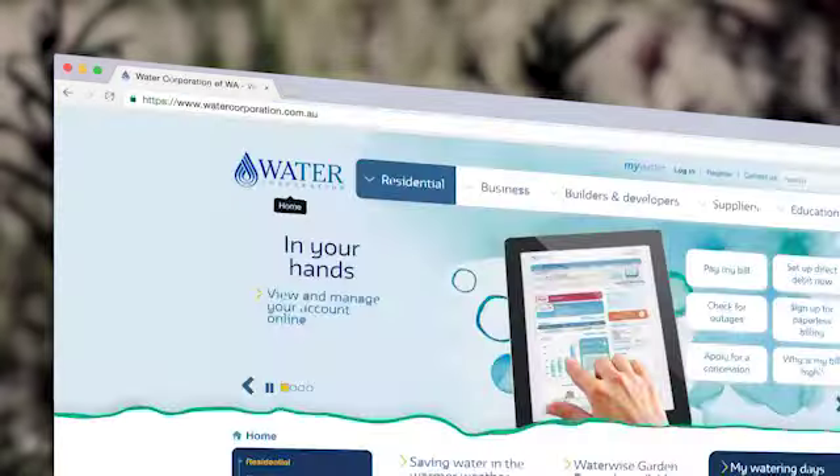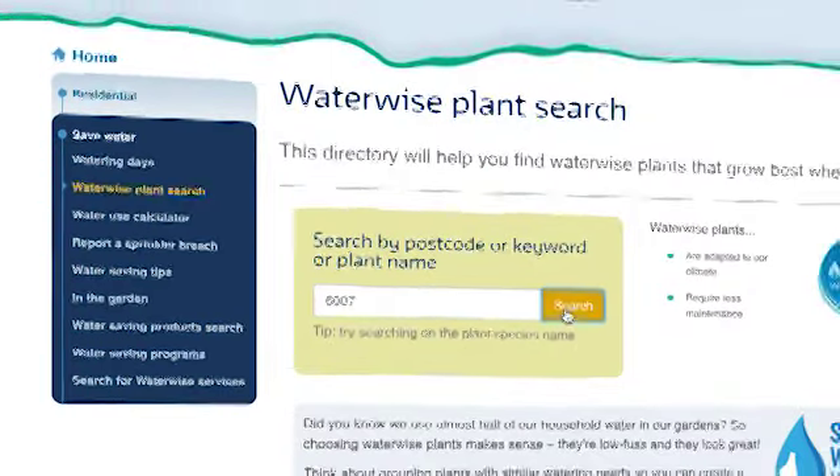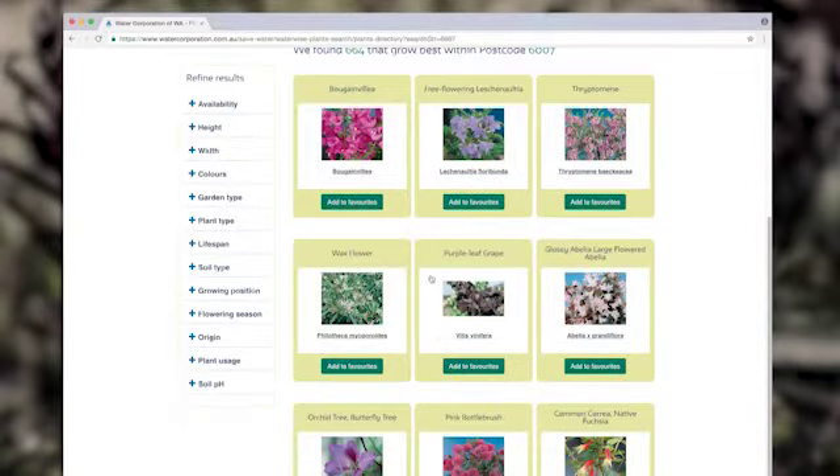You could do it yourself though. All you have to do is log on to the Water Corporation's website, you punch in your postcode and it comes up with a list of plants that are just right for your area.